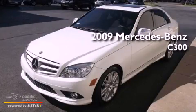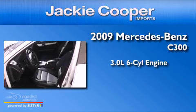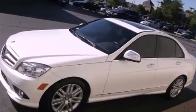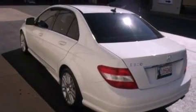This is a 2009 Mercedes-Benz C300. It has a 3.0-liter six-cylinder engine and a manual transmission. Its top features include a sunroof, air conditioning with automatic climate control, and cruise control.